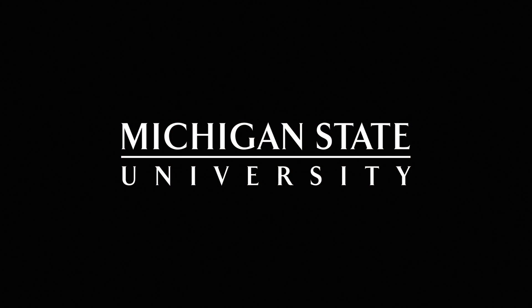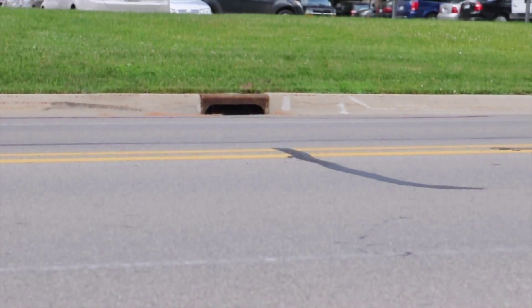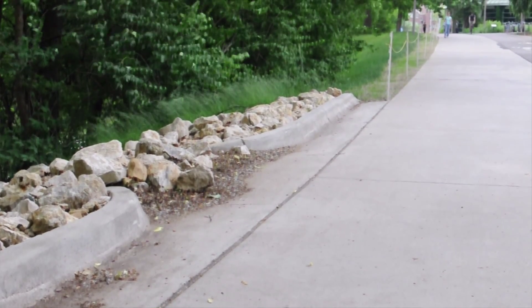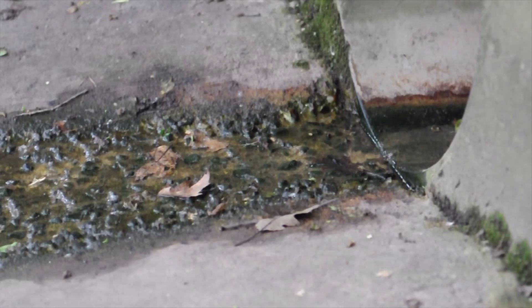Stormwater runoff is the leading cause of water pollution in urban areas. When rain falls in an urban area it hits rooftops, parking lots, driveways, roadways, and it's not allowed to soak into the ground. That stormwater carries a lot of pollutants with it — basically anything that's on the landscape potentially gets picked up by the water.